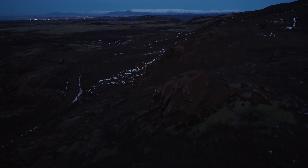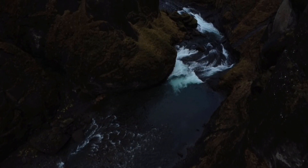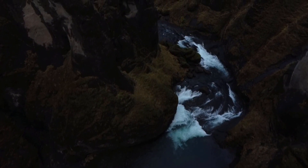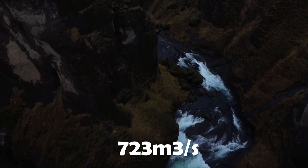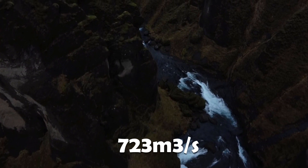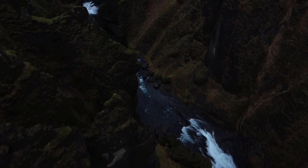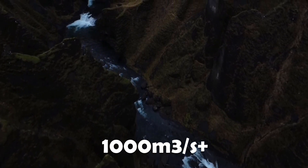We have no way of measuring the real power of this eruption, but again by comparing it to the well-documented Skaftá Fires — which had an average lava output of 723 cubic meters per second — we can estimate that the average output in Þjórsárhraun was over 1,000 cubic meters per second.